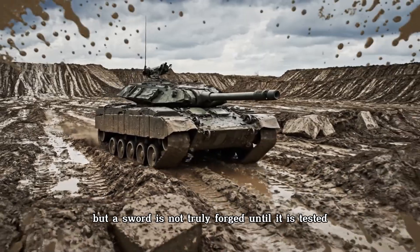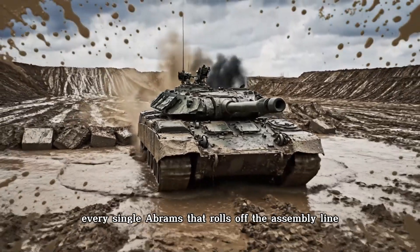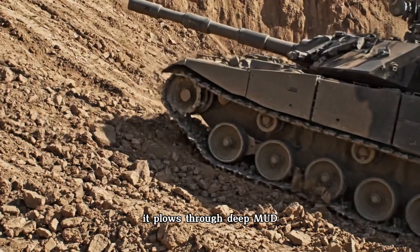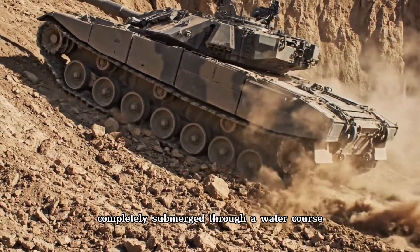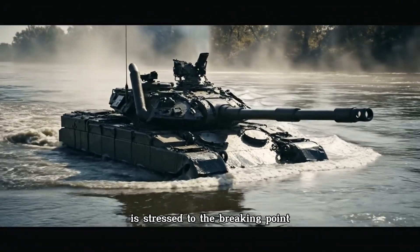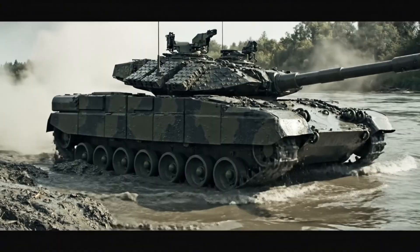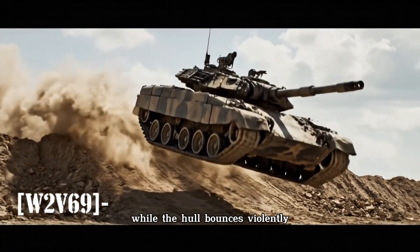But a sword is not truly forged until it is tested. Every single Abrams that rolls off the assembly line must endure a brutal trial by fire. It is pushed to its absolute limits on a punishing test track — plowing through deep mud, climbing 60-degree slopes, and driving completely submerged through a water course with its turret just above the water line. Every system, from the suspension to the engine, is stressed to the breaking point. Then comes the test of its true purpose: on the firing range, the tank demonstrates its lethal ballet, firing on the move with its gun stabilization system keeping the cannon locked on target.